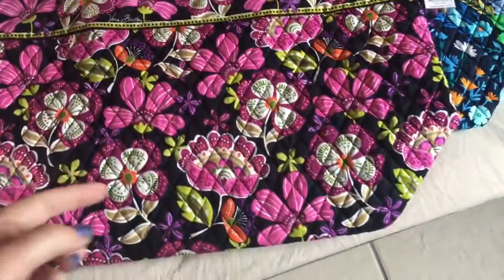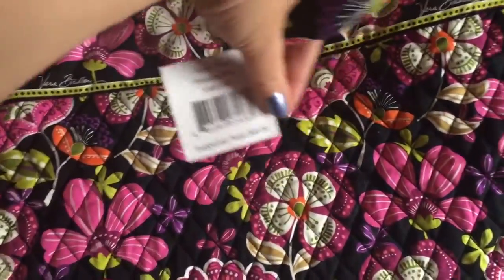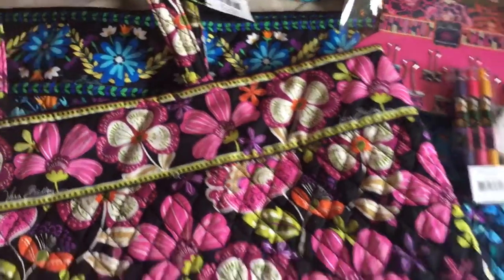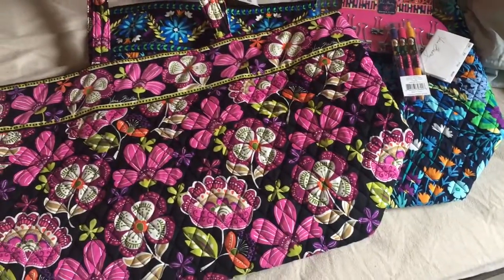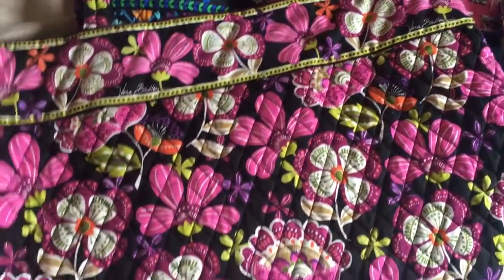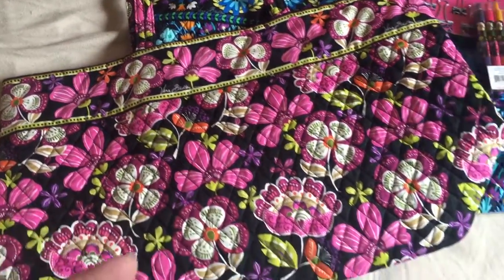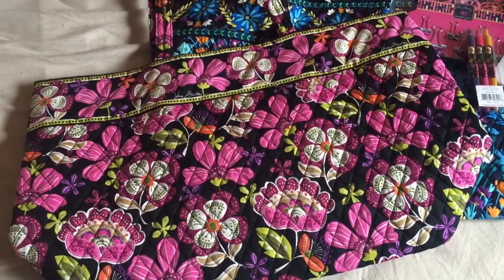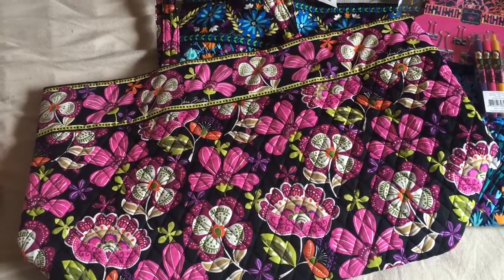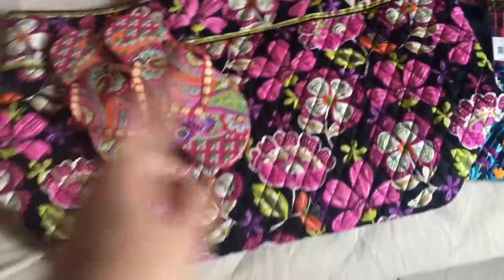I know this is the Grand Tote and the print is called Pirouette Pink. I don't know if that's an old print — at the outlet all the prints are discontinued so they don't have any of the new prints. I got her the Grand Tote because she's a school teacher like me and this is my favorite tote bag for school. I also got her a Euro wallet, which she already has in her purse — the plain black with the yellow, black, and white leopard print inside. So I got her those three things as her gift.